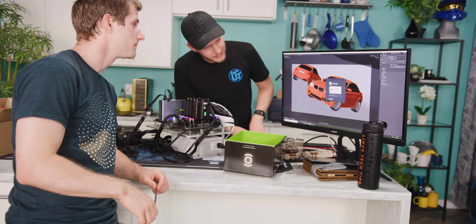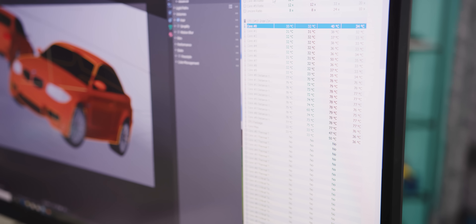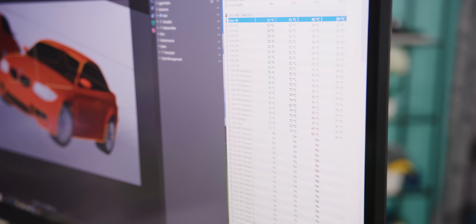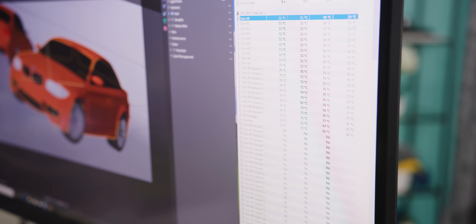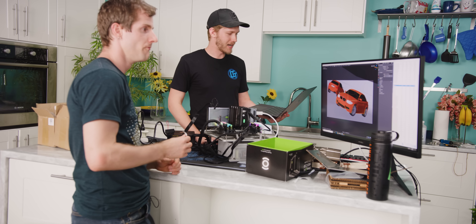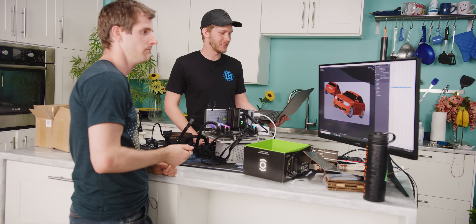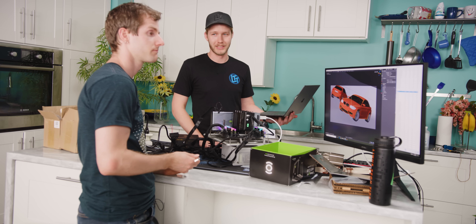We're running the Blender BMW benchmark to see the max temperature at the end. We're idling at around 30 degrees. What we're trying to beat is a maximum core temperature of 68 degrees and an overall average across all 10 cores of 64.9 degrees.